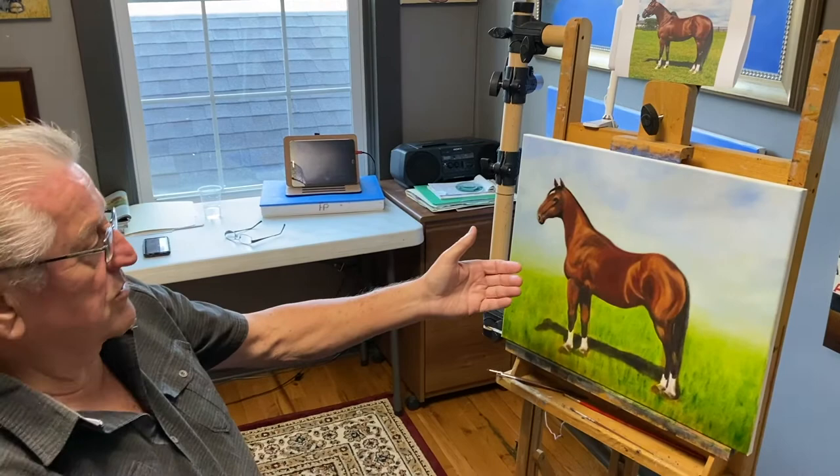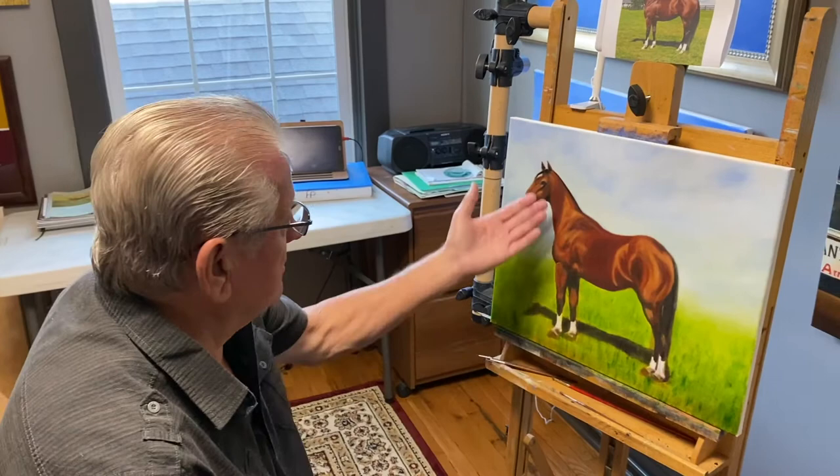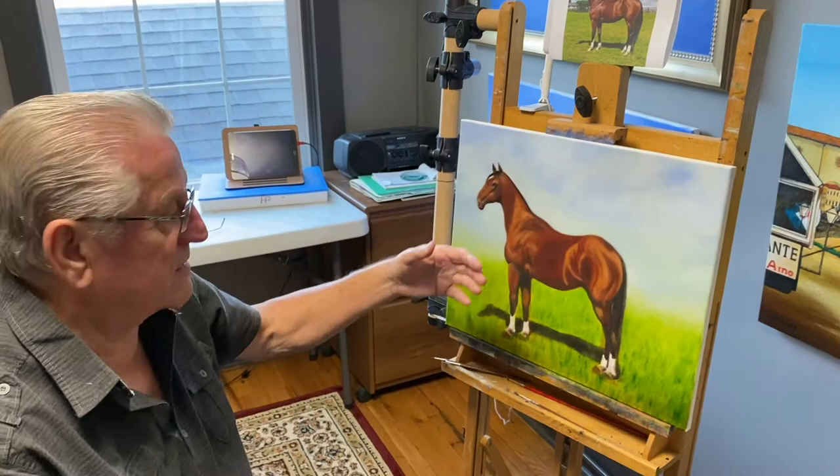But sometimes I violate my own rules because you push forward, backward. Important here is the darkest dark and the lightest light. And of course the shape of the horse.